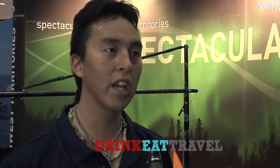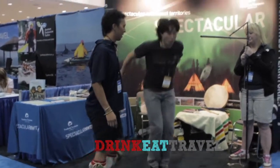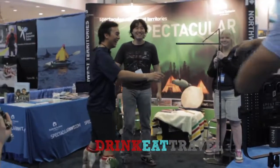The second one I'll demonstrate is the one-foot high kick. It's where you're jumping off both your feet, kicking with one, and landing on the same foot you kicked with.